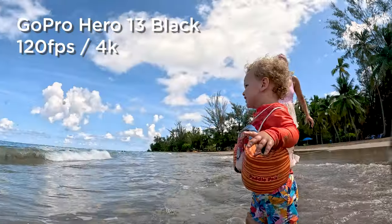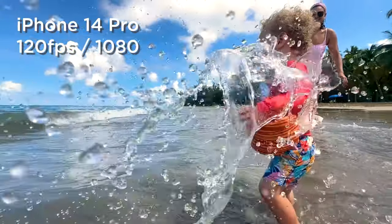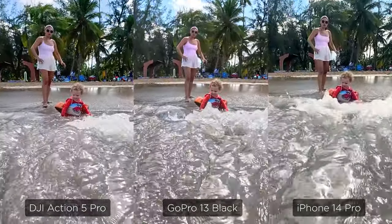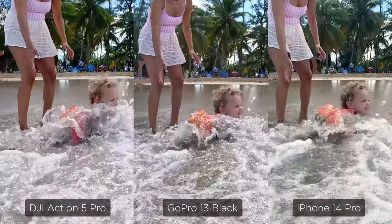Here is some video shot at 120fps: the Action 5 and Hero 13 are both in 4K, but the iPhone 14 is upscaled two times because it's still stuck at 1080p. For all of these shots I've adjusted the white balance and contrast slightly to make them look more similar. The framing isn't exactly the same, but which one do you find most enjoyable to look at?